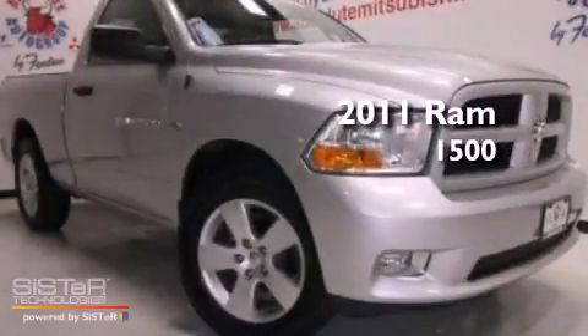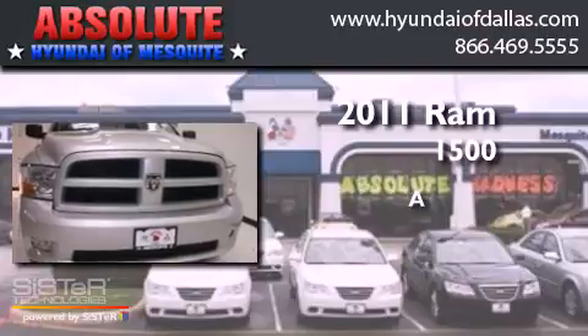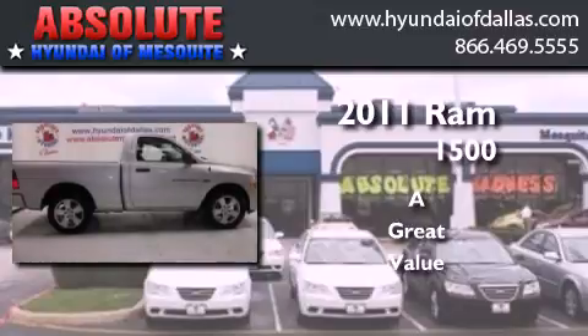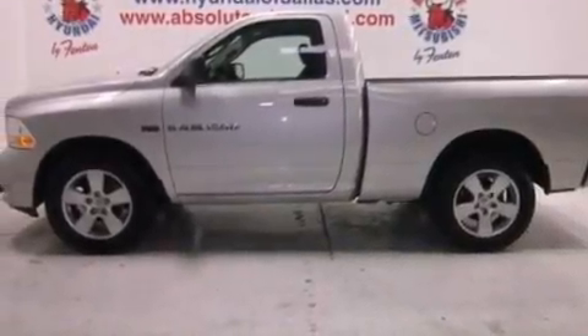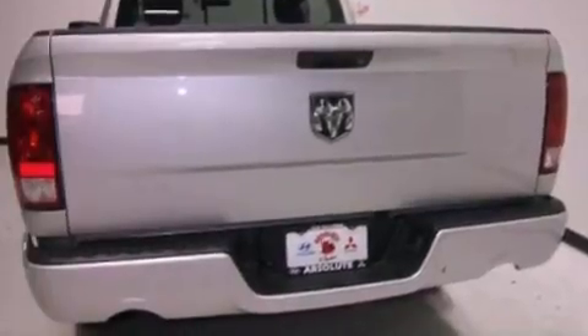This is a 2011 RAM 1500. Its top features include traction control and stability control systems, commercial-free satellite radio, aluminum wheels, and a tire pressure monitoring system.